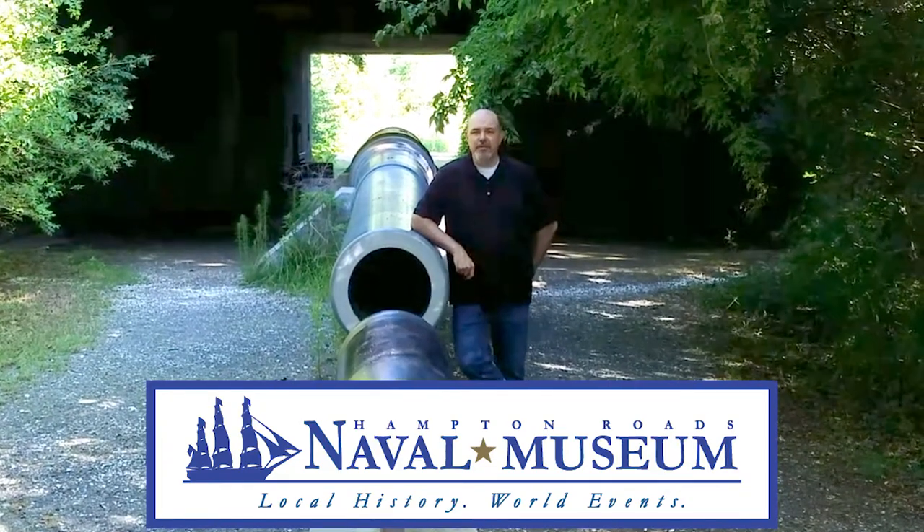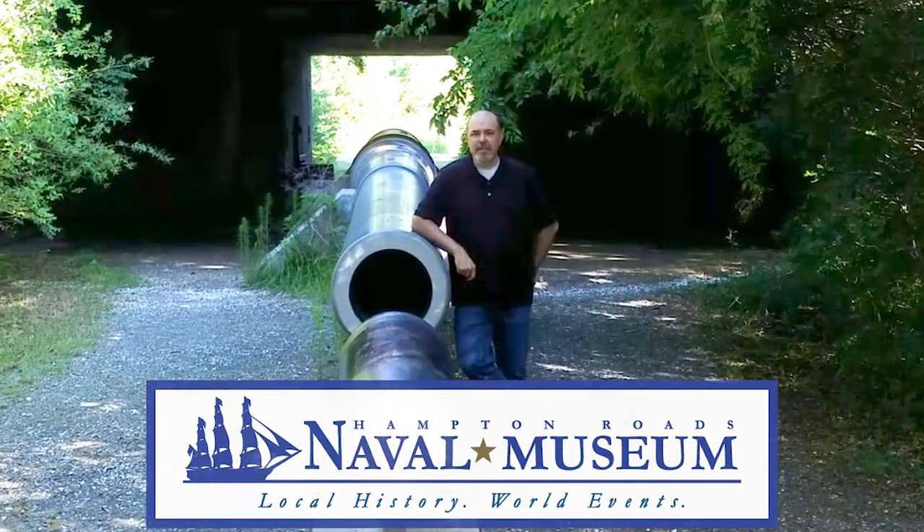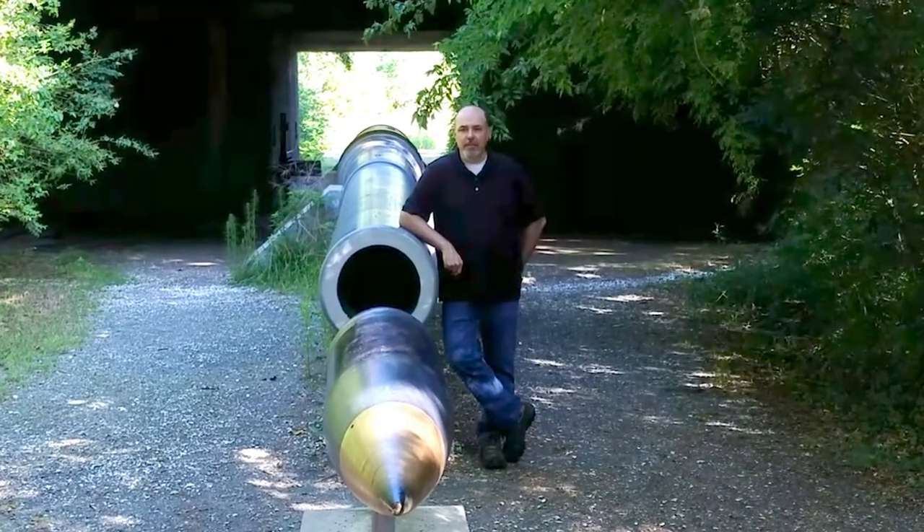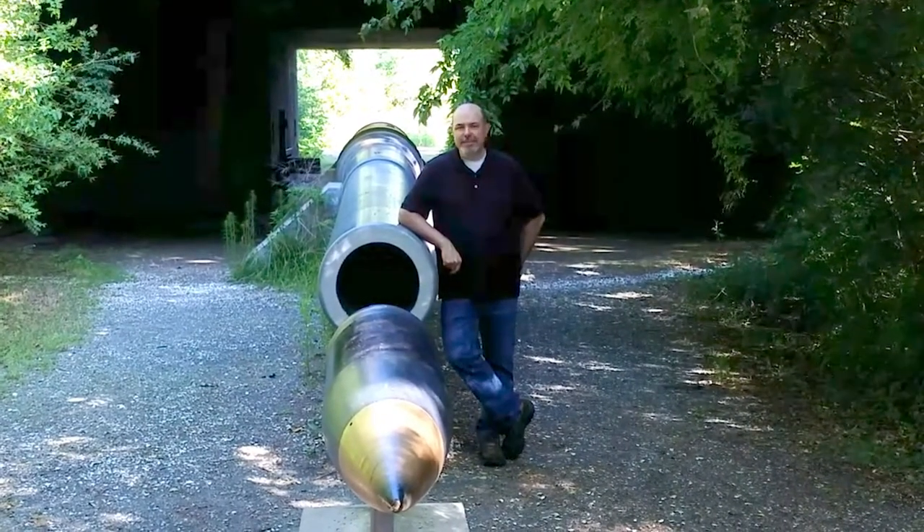Hi, I'm Zachary Smyers, educator at the Hampton Roads Naval Museum, and today I'm at the Eastern Shore Wildlife Refuge in Northampton County on the seaside.